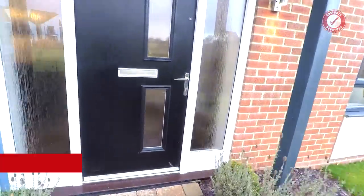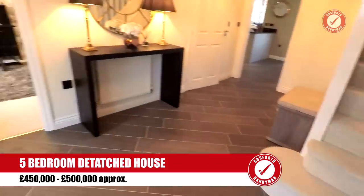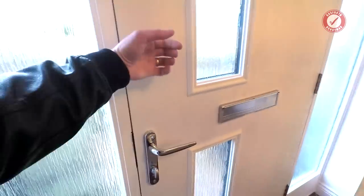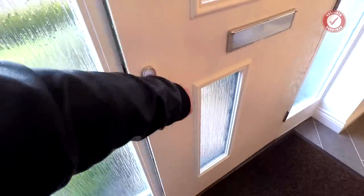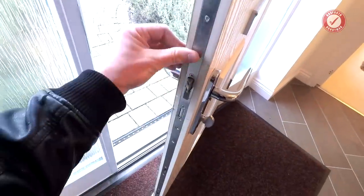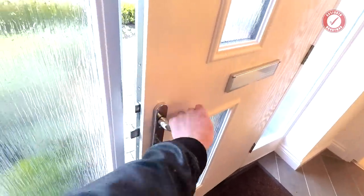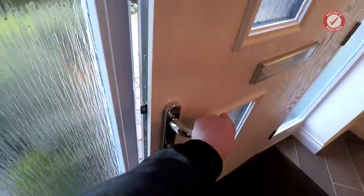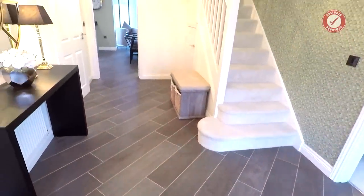Right, let's have a look at this one — different builder this time, bigger and more expensive property. We've got a composite front door this time rather than metal clad. Good quality multi-point locking door — locks at the bottom, middle, and top. A nice secure composite door. Decent size entrance hall.